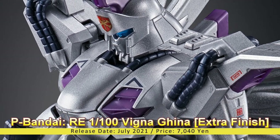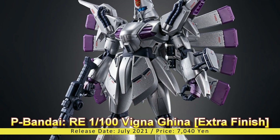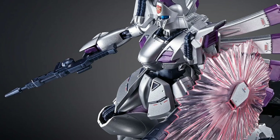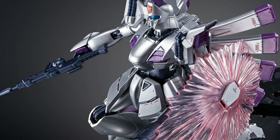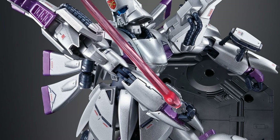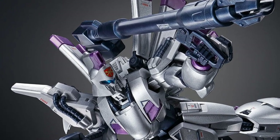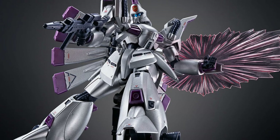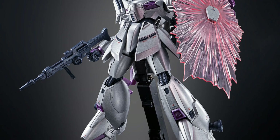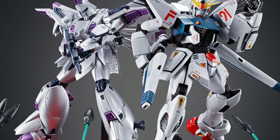Premium Bandai Re/100 1/100 Vigna-Ghina Extra Finish. Release Date: July 2021, Price: 7,040 Yen. The Mobile Suit Gundam F91 series model kits celebrate another exclusive release from Premium Bandai. The Vigna-Ghina arrives in its extra finish version to match the upcoming Master Grade Gundam F91 Titanium Finish version. The kit is given metallic finishing across its entire mold, and is completed with a set of weapons unique to the Vigna-Ghina, including a beam rifle, beam sabers, beam launcher, and a beam shield.